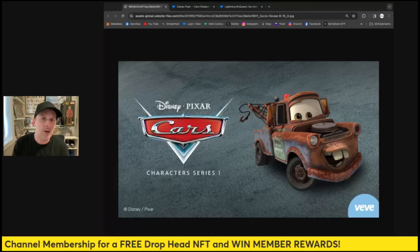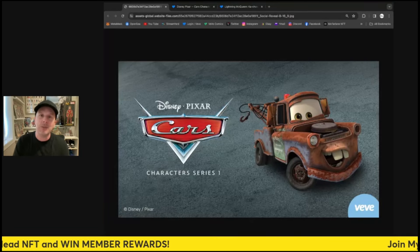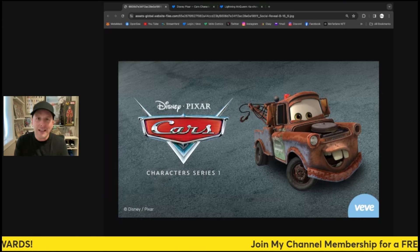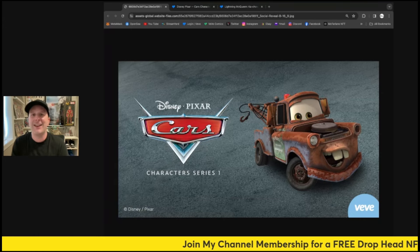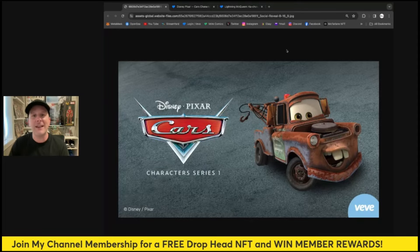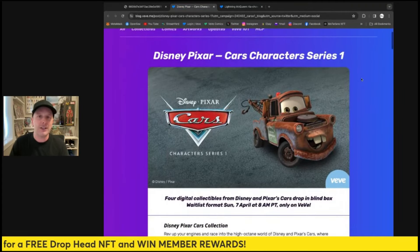I really want to know your thoughts about this — are you going for this drop? Good numbers on it, price is not bad, and the collectibles look great, so it's a pretty cool drop for sure. If you like the video, smash like and comment below and let me know what you're going to do. Let's get into the article breakdown — Disney Pixar Cars character series one.